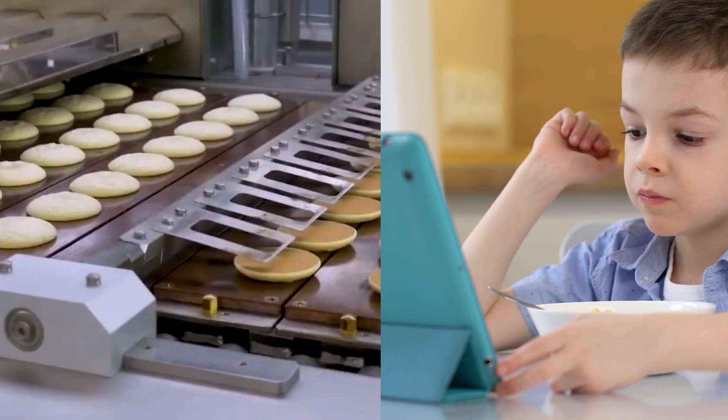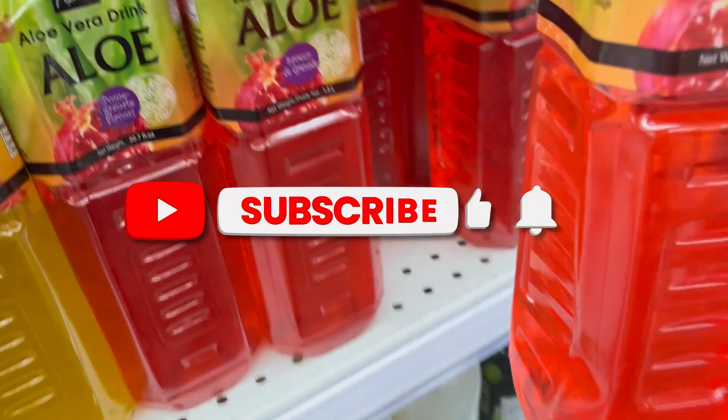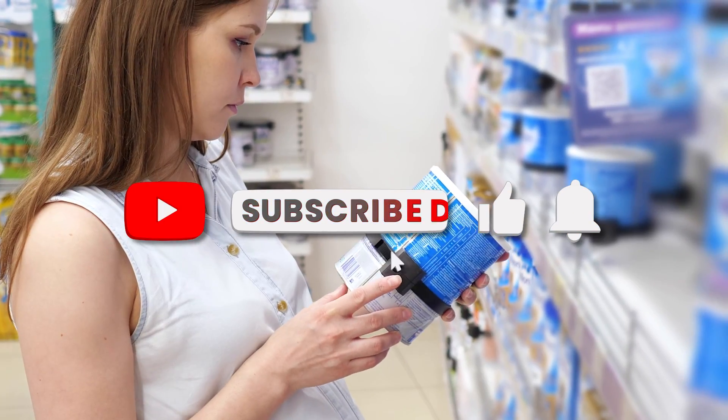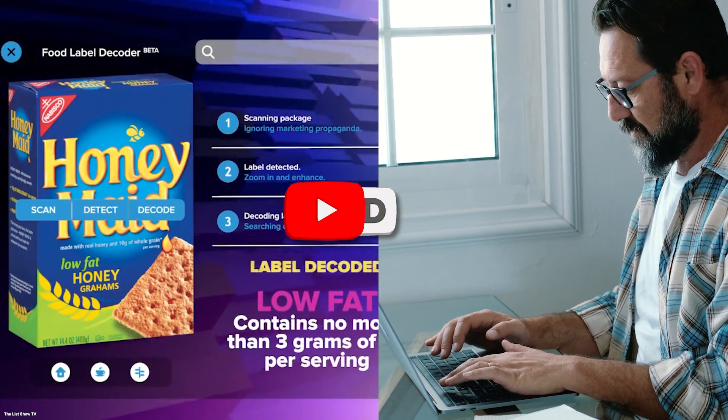Before you click off this video, make sure to hit the share button and share this on social media, smash the like button, and subscribe if you haven't already. Click the notification bell so you'll know when our new video gets uploaded every Sunday. Until then, stay informed.